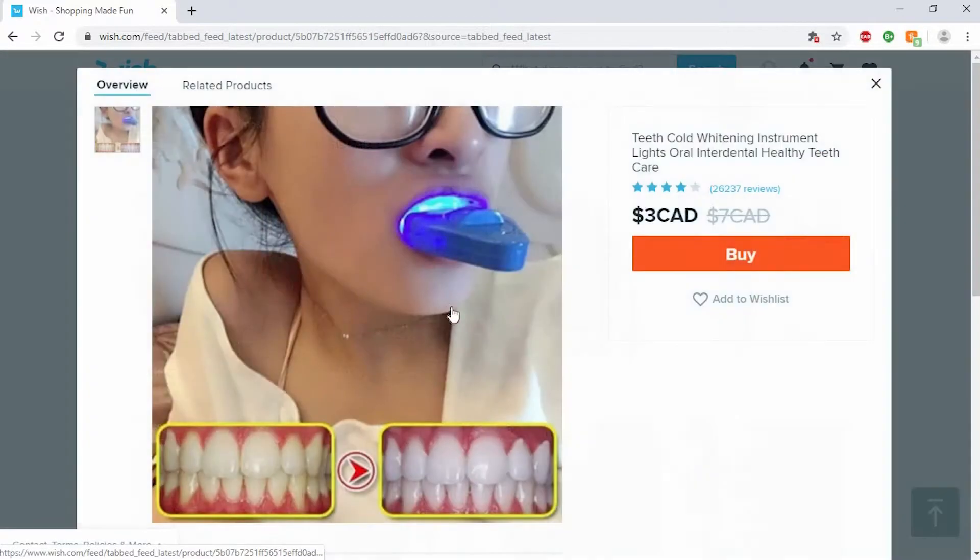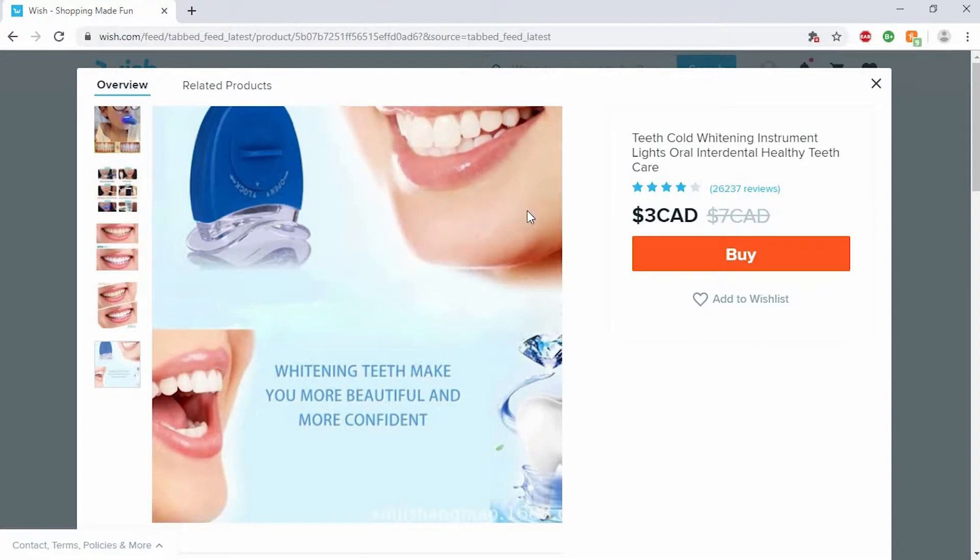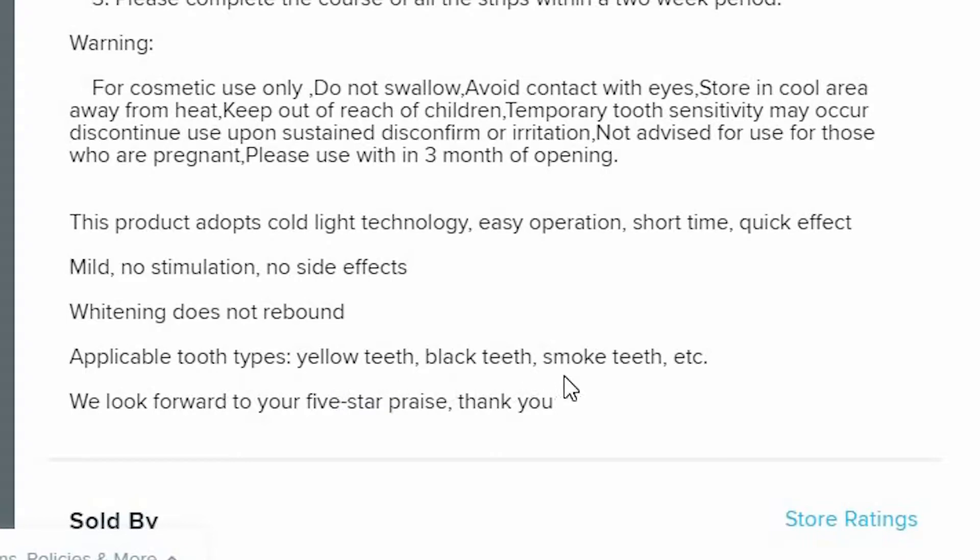What is that? 'Teeth cold whitening instrument lights oral interdental healthy teeth care.' It's a UV light thing that you put in your mouth to make your teeth white. Applicable tooth types: yellow teeth, black teeth, smoke teeth. It's like a Dr. Seuss rhyme — one tooth, two teeth, red fish, blue teeth.